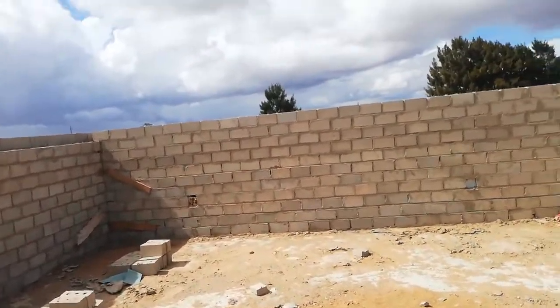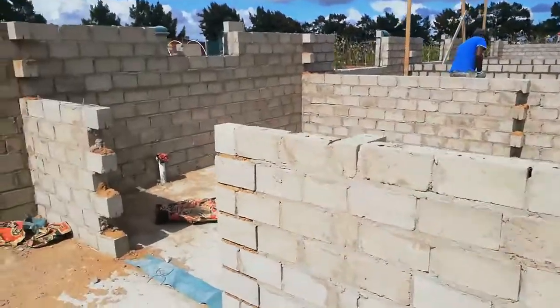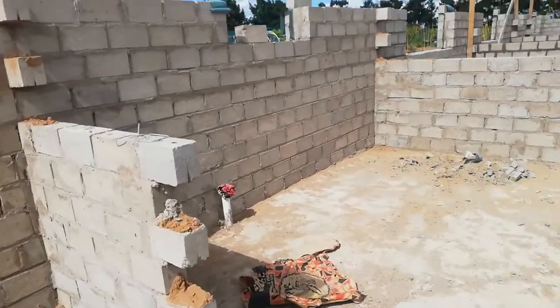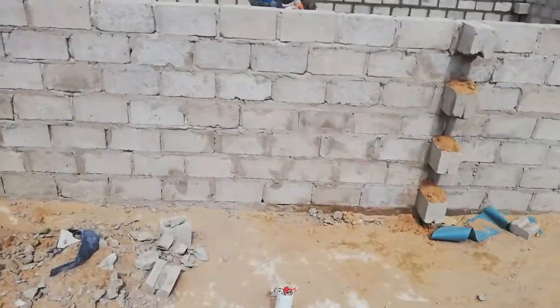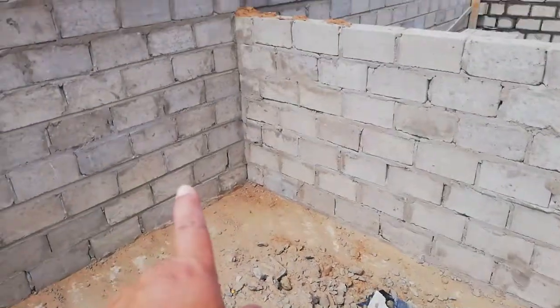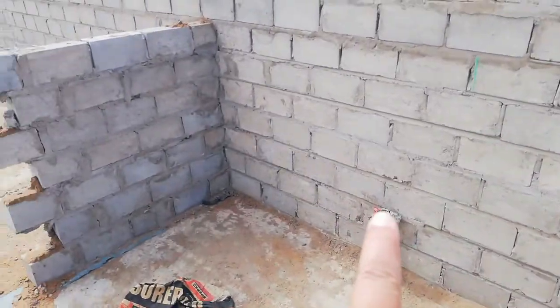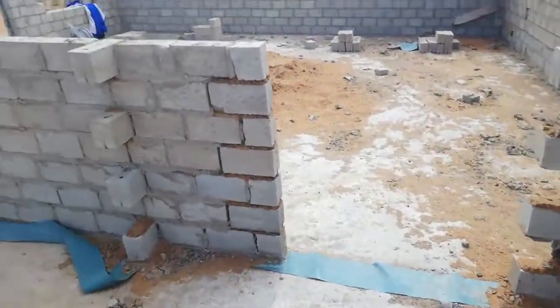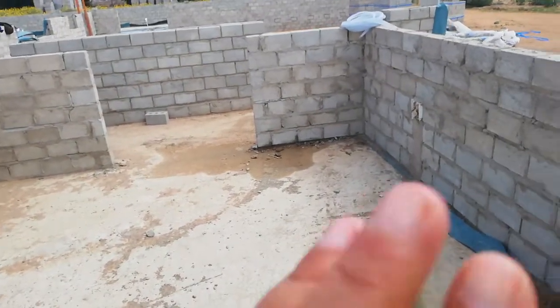This is the main bedroom — my bedroom — and in here this is going to be the bathroom. You can see here this is for the shower, the shower outlet. The toilet will be there, the basin will be there, and then this wall here will be a rail with walls.